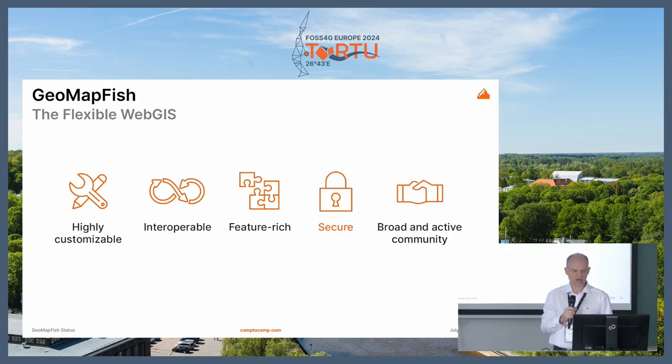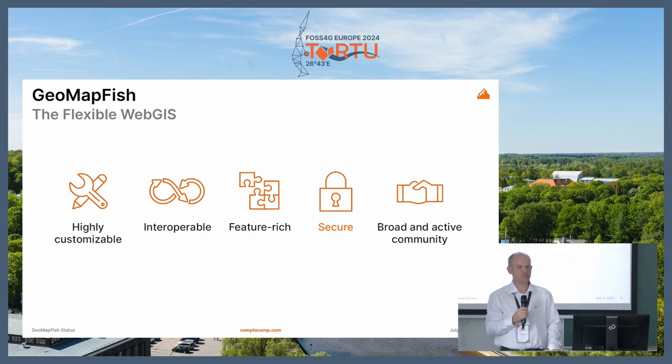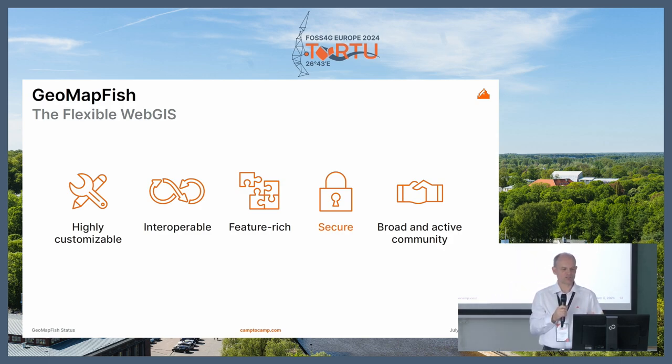Now, more about GeoMapFish and new stuff. What is GeoMapFish? It's a Web GIS. It's highly customizable, interoperable with OGC standards, and feature-rich. It started more than 20 years ago, so we've added a lot of features. It's secure and we have a broad and active community. I put 'secure' in red because it's been a very important focus for us in the last year to add more security to the product.